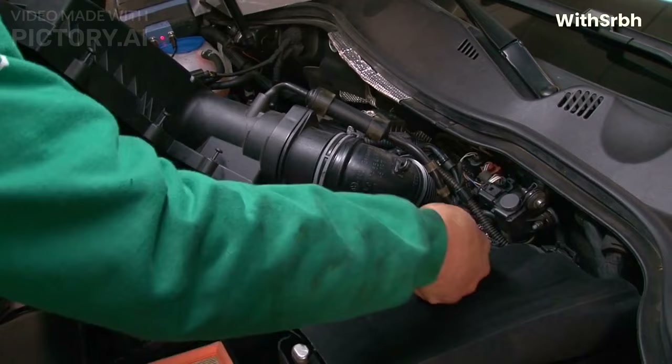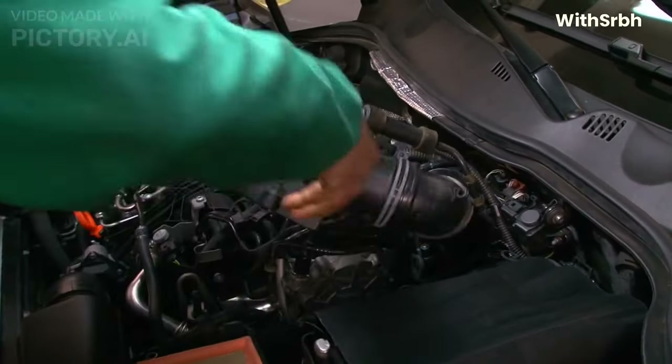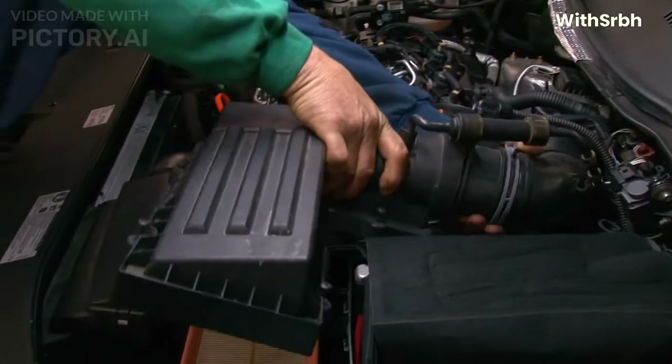These cars are powered by highly advanced engines that produce an incredible amount of power. The current regulations specify that engines must be 1.6-liter V6 turbocharged units, with hybrid systems that recover energy from the car's brakes and exhaust.